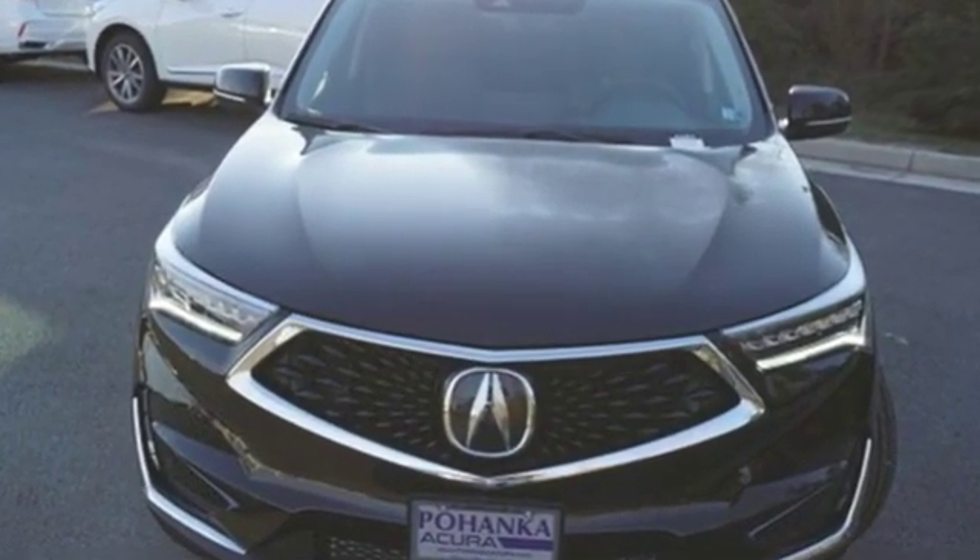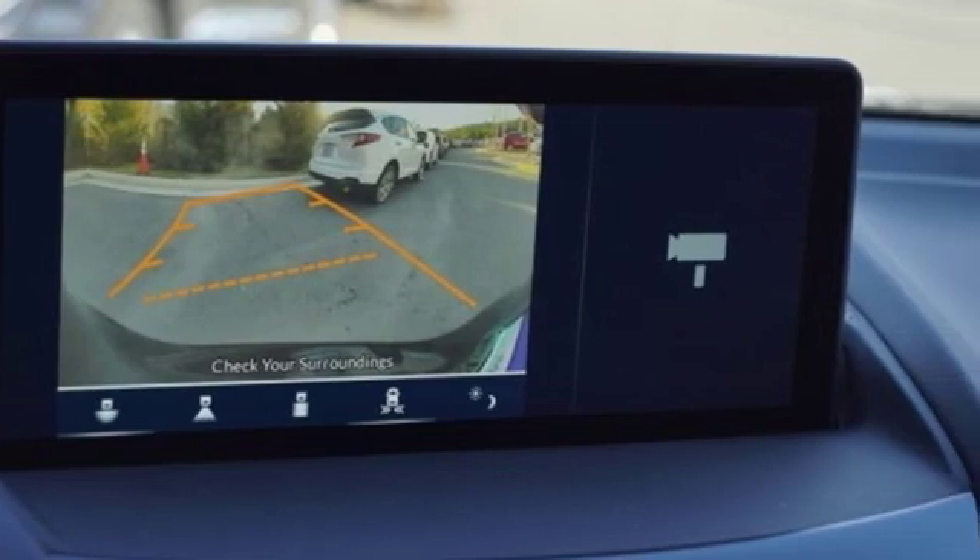Despite the increase in power and cylinder count, the new RDX is more fuel efficient than before.